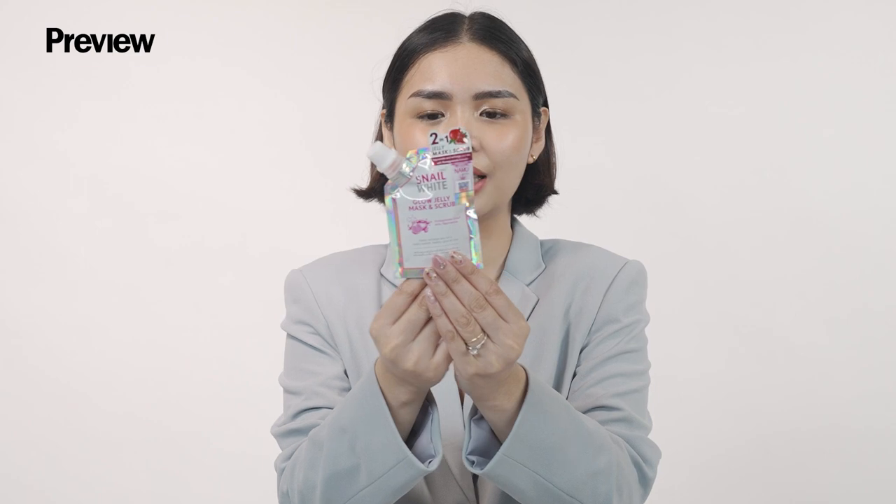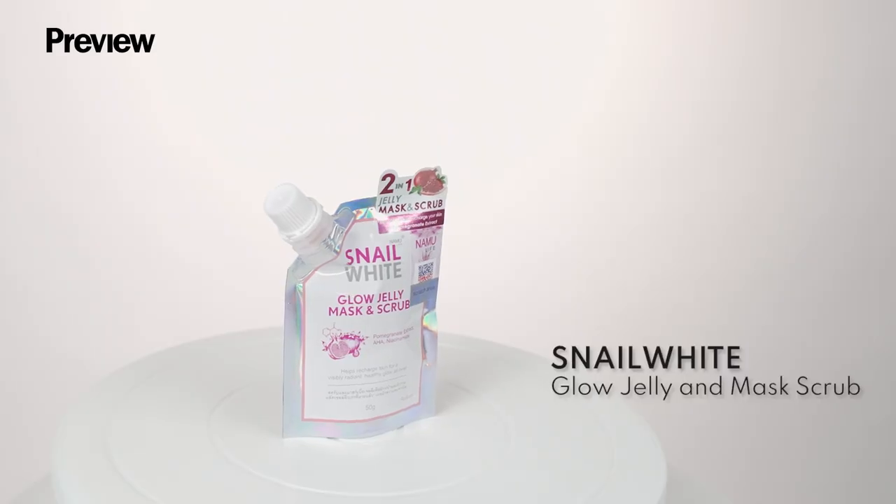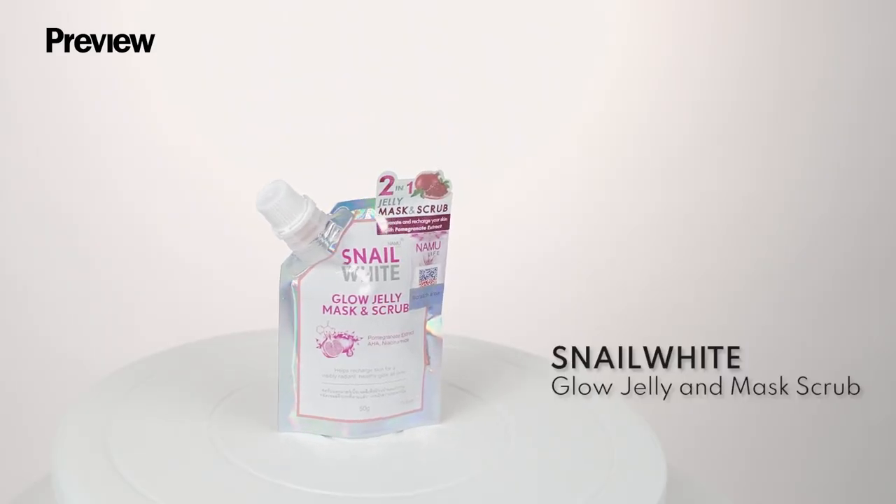Next up we have Snail Lights 2-in-1 Gelly Mask and Scrub. This is perfect if you want to exfoliate your skin without drying it out.